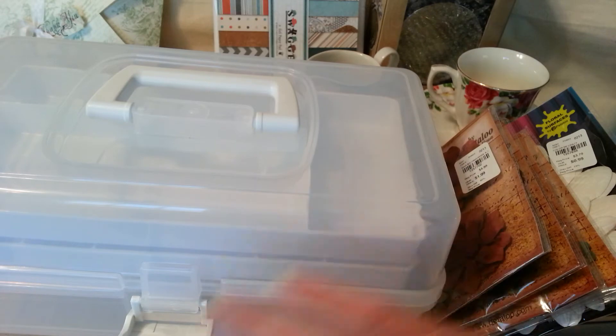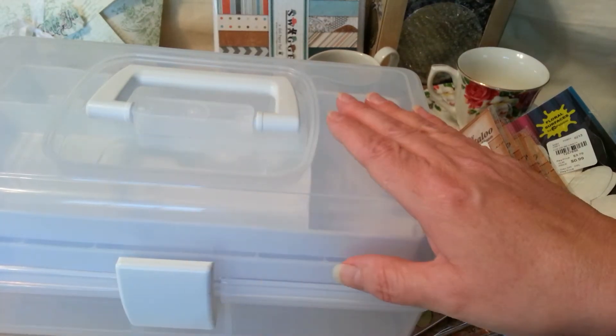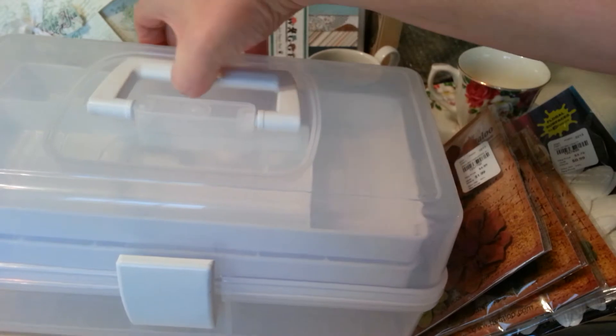I originally went to Tuesday Morning to get the Tim Holtz one, and those were $20 a piece. This is more practical for me because I like to be able to see what's in my box, so I picked up this one. Isn't that cool? I love it.